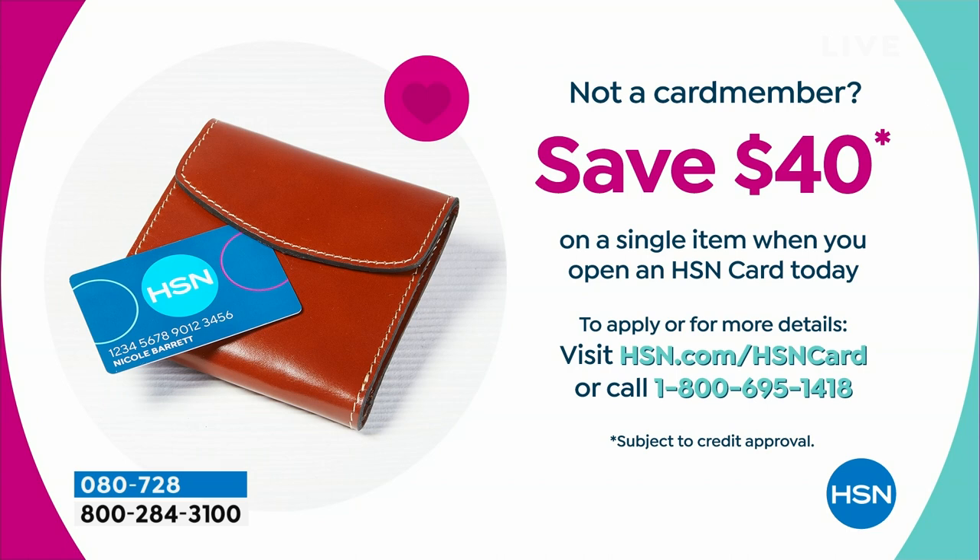We've got a $40 apply and buy credit card offer. If you are not an HSN cardholder member, we'd love to make you a VIP member. Today, when you sign up and apply and buy, you can apply $40 instant savings on any single item purchase. My recommendation is find something maybe $40 or more, but of course you can use it on anything you would like.